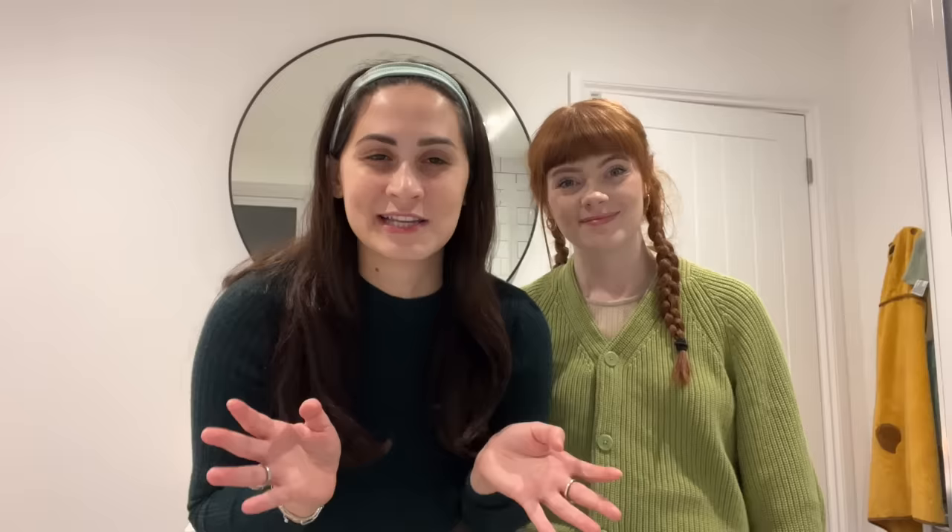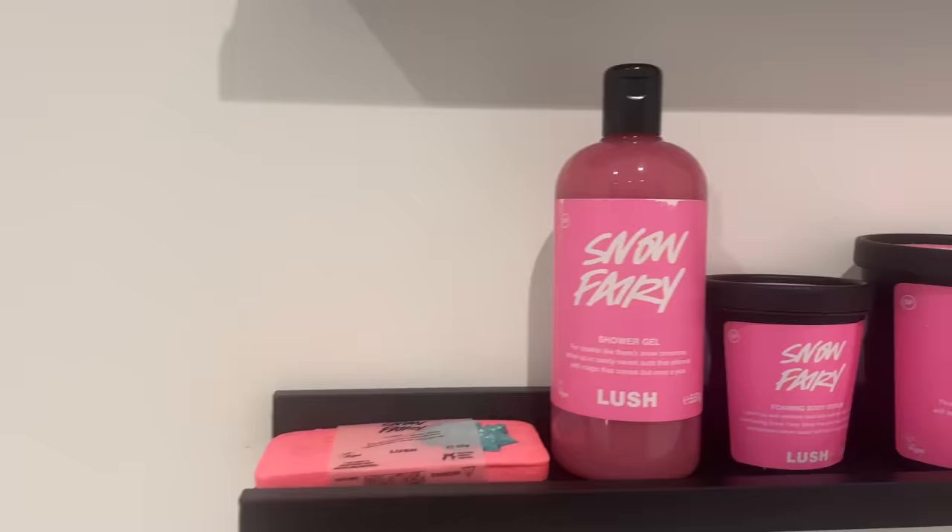We are going to get out our Lush Snow Fairy bits and have a bath. Did you guys know the Snow Fairy scent was launched in 2013, so it's its 10th anniversary this year? The bath bomb and the gel is actually Lush's best seller throughout the whole year, which is crazy considering they only sell it around the festive period. That just shows how popular it is. This year is actually the biggest Snow Fairy range they have ever had.